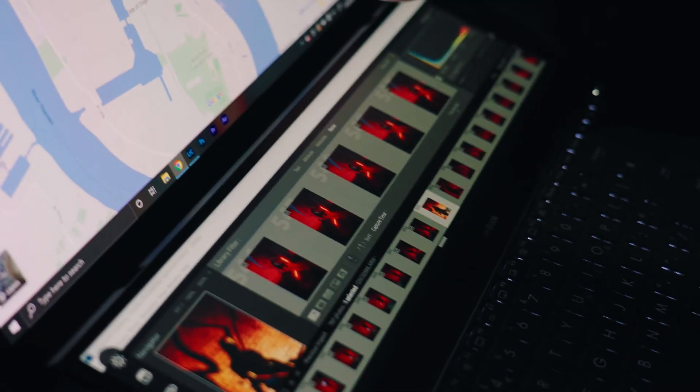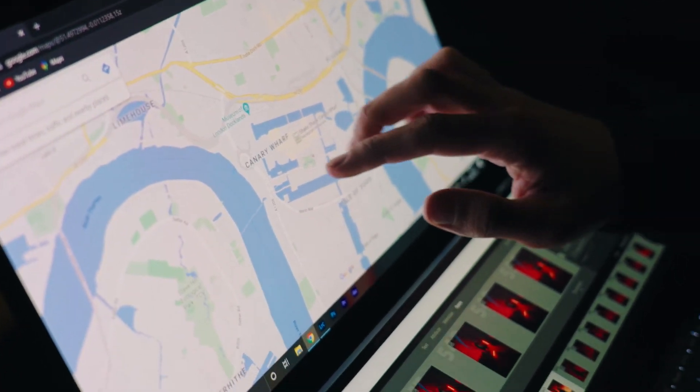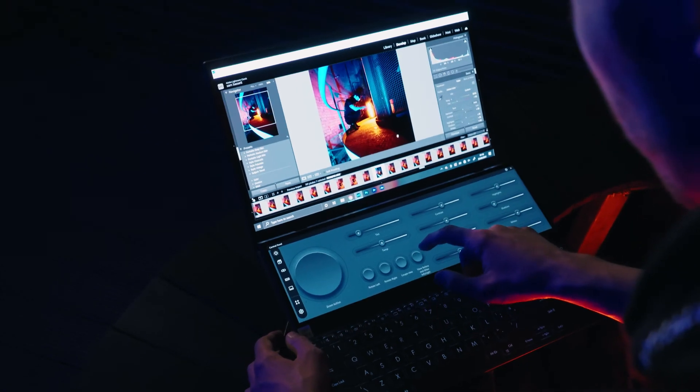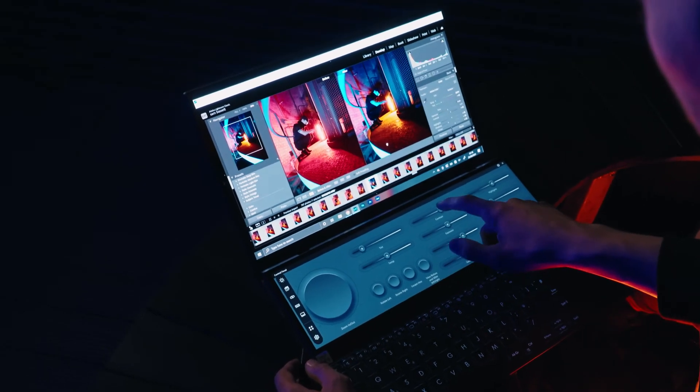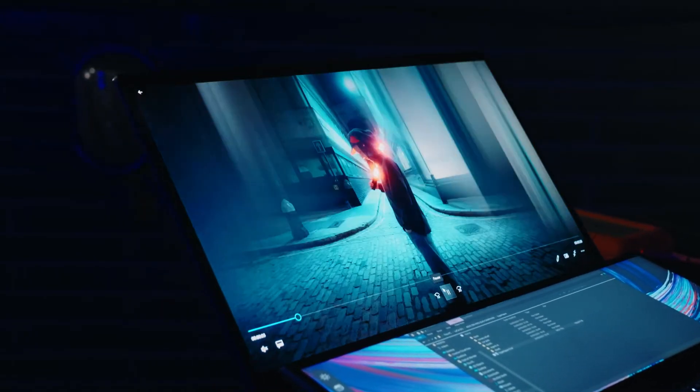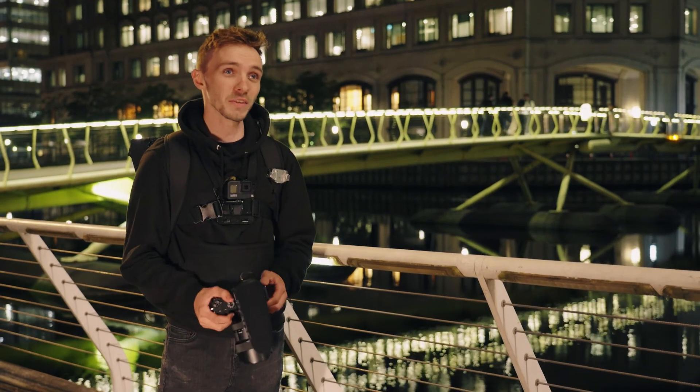I can have my files on one screen and Lightroom on the other. I really enjoyed using the control panel, which has made my workflow so much easier by utilizing both screens. The thing that I love about photography is to be able to have that freedom to go out and just do my thing and just relax.